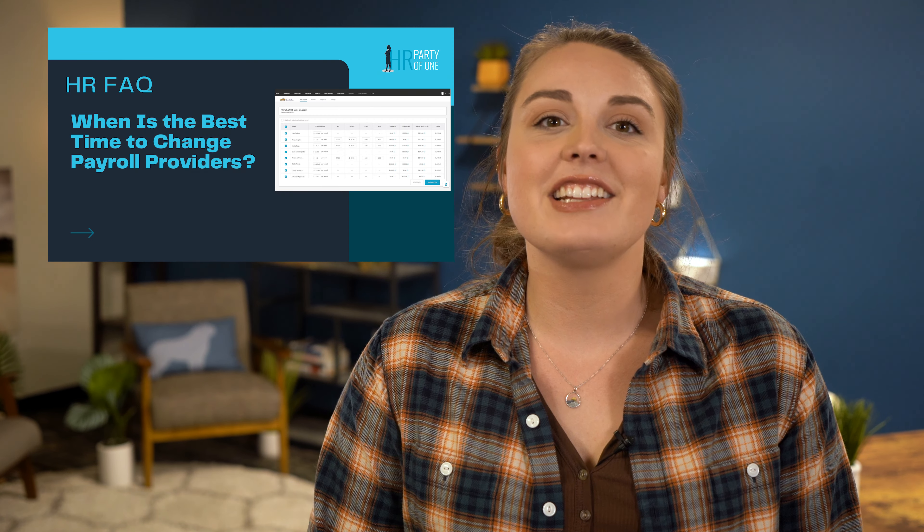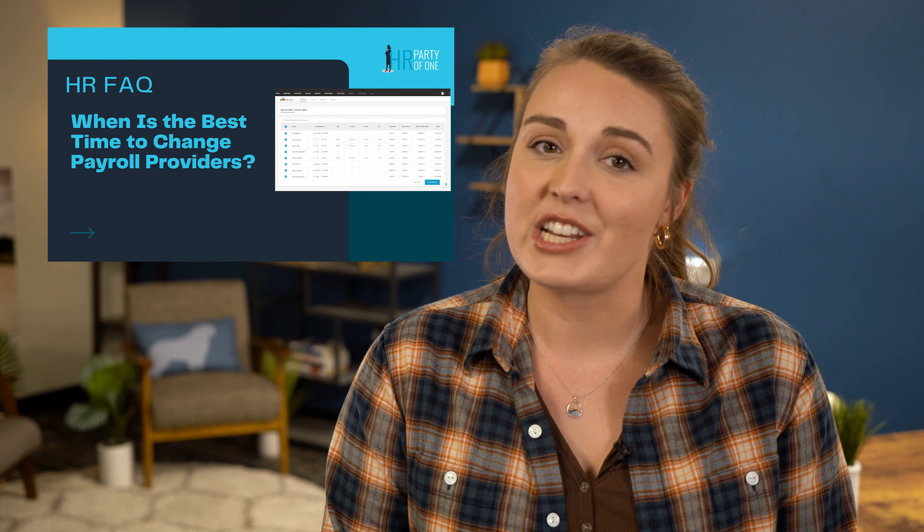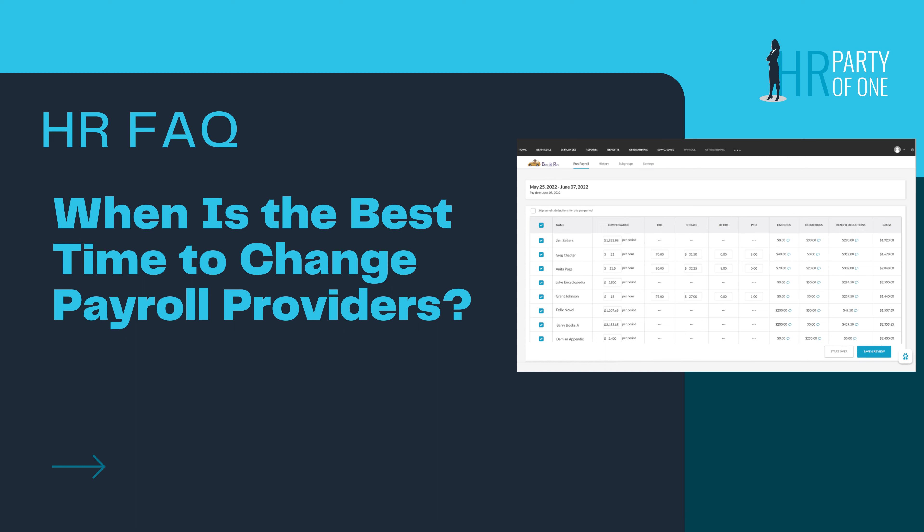For small to mid-sized businesses, payroll can be a daunting responsibility for HR. An organization's HRIS should make running payroll easier. If dealing with the software is more trouble than it's worth, it may be time to consider a change in payroll providers. But what are the signs that you should switch, and when is the best time to do so? Today I will answer these questions and explain what you can do to make the change go more smoothly.